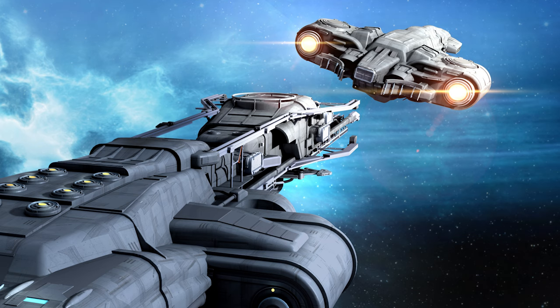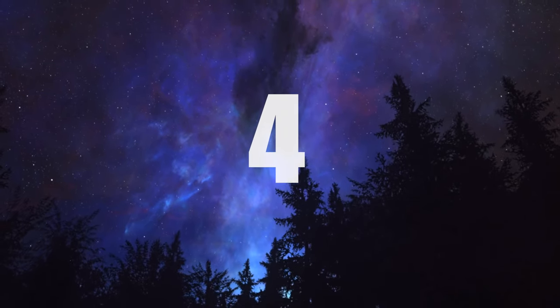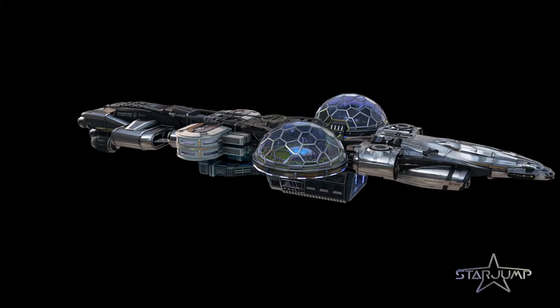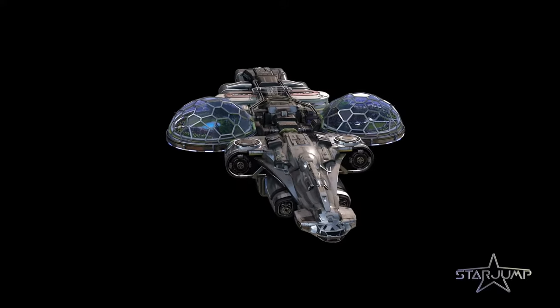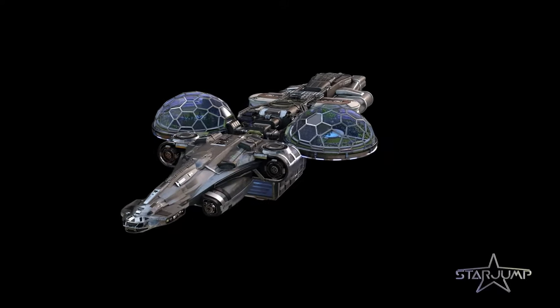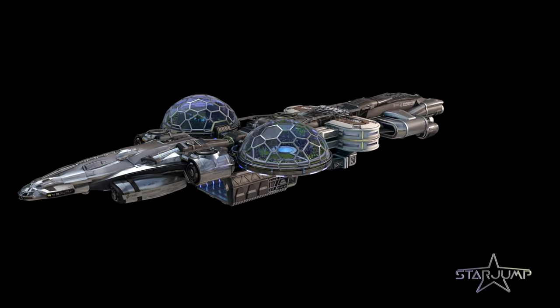For these reasons, using the Endeavour for exploration is number 5. Number 4: Discovery. The Endeavour is the premier ship for Discovery — but let's first explore that distinction. Different than exploration, Discovery offers a much more focused gameplay loop within Star Citizen.